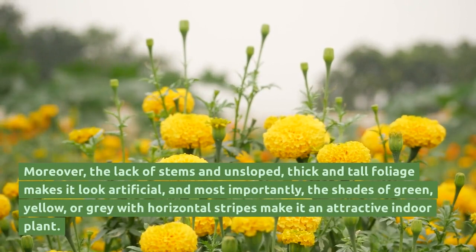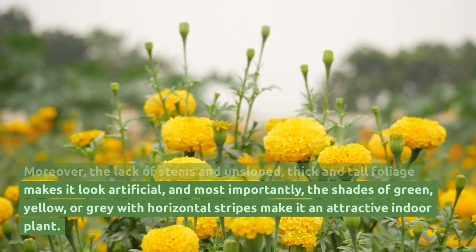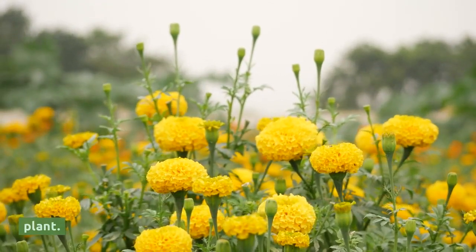Moreover, the lack of stems and unsloped, thick and tall foliage makes it look artificial. And most importantly, the shades of green, yellow, or gray with horizontal stripes make it an attractive indoor plant.